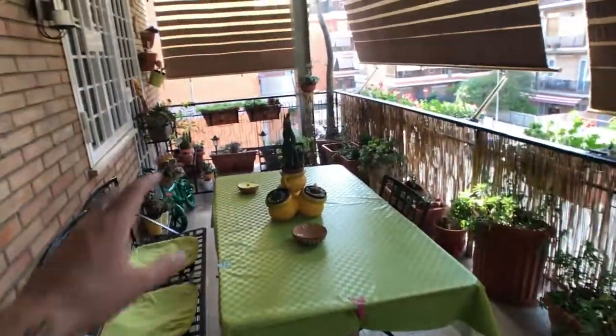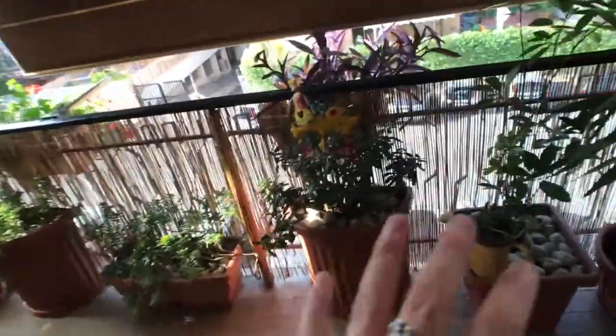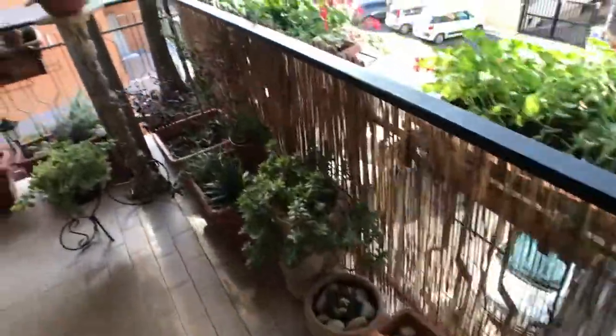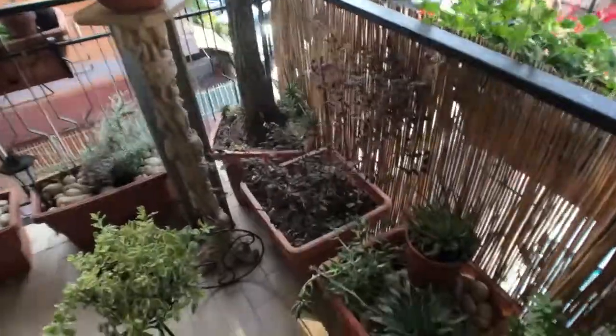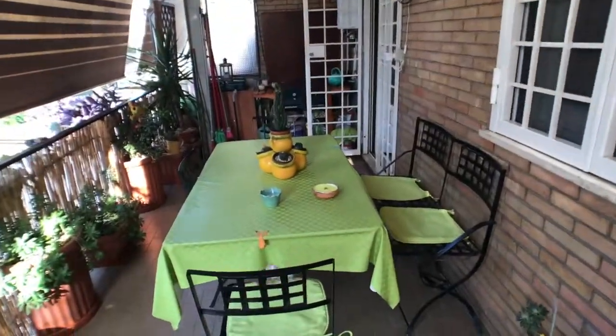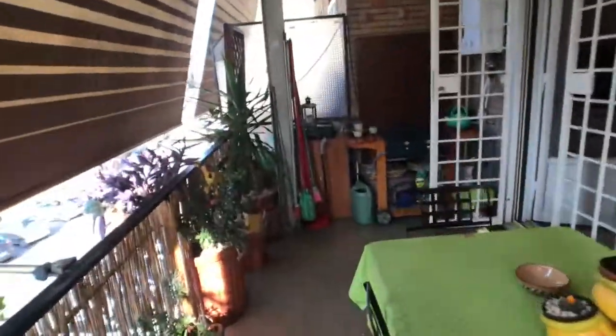Of course you got the fridge and the freezer right here, and the shelves. Let's get outside to this very big balcony, which is full of plants. Please water the plants, because as you can see it's a really beautiful balcony with all these plants, so you will enjoy it — but please let's take care of it. You got a dining table here where you can just relax, have your breakfast, lunch, or dinner with your friends and family.